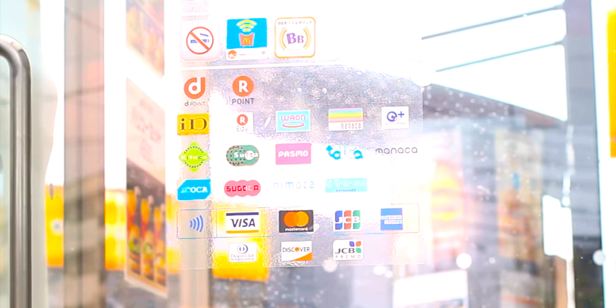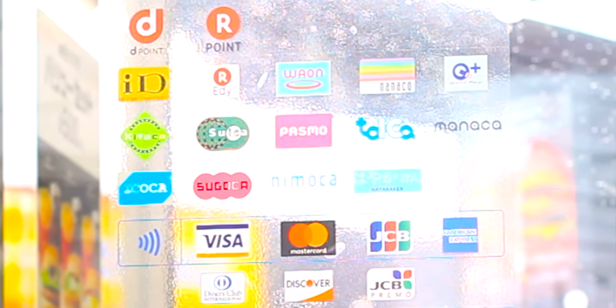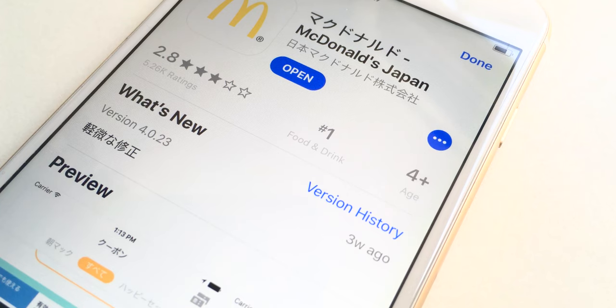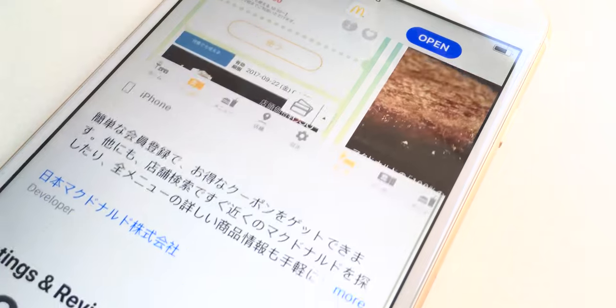Until recently, McDonald's didn't accept Visa or MasterCard, but now they accept many kinds of cards. This is most likely because of the 2020 Olympics. A way to save money is by getting the McDonald's Japan app, which can be found in the Google Play Store for Android, and only in the Japan App Store for iOS.